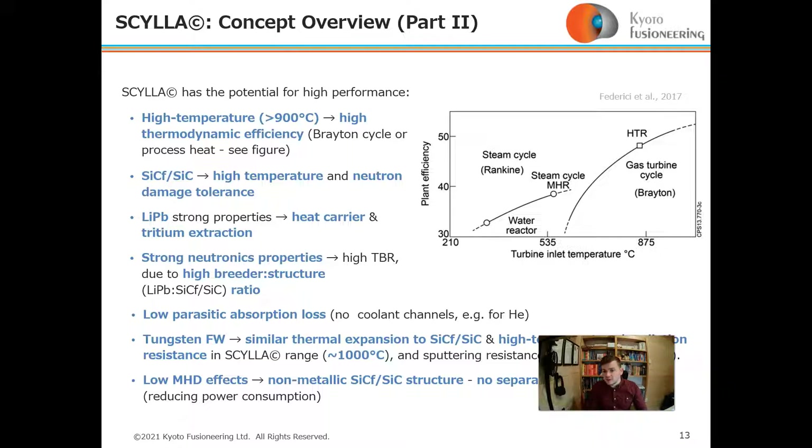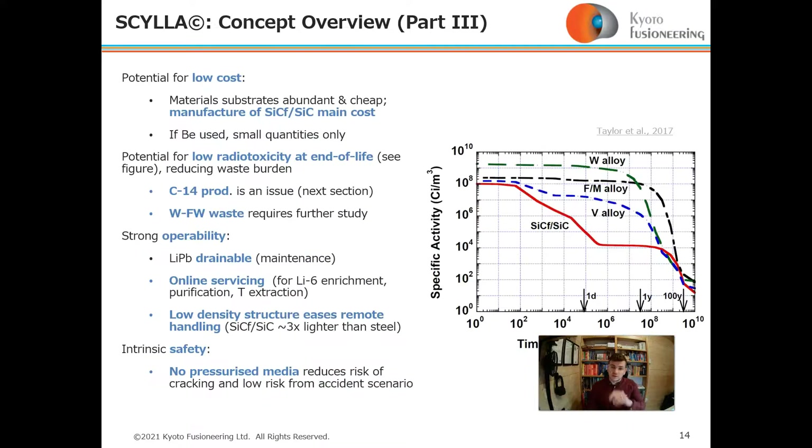Using a tungsten first wall is beneficial because it has similar thermal expansion to silicon carbide and high-temperature neutron irradiation resistance in the operating temperature range. There are low MHD effects because of the non-metallic silicon carbide composite structure, and no separate cooling is required, reducing power consumption compared with helium-cooled and water-cooled designs.